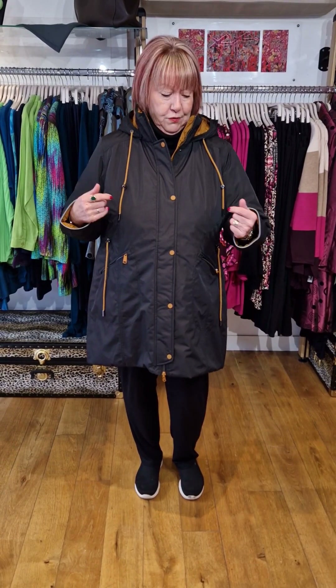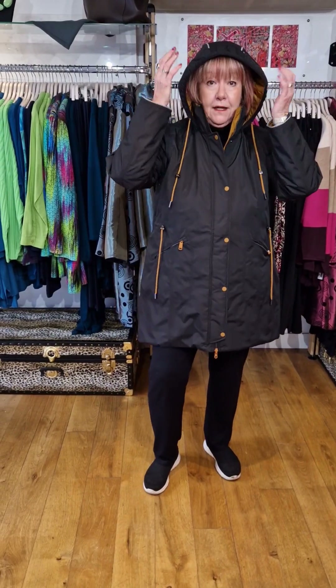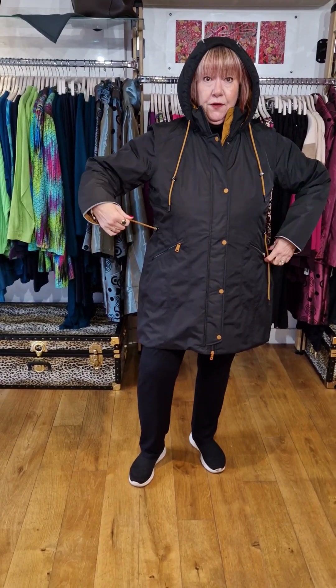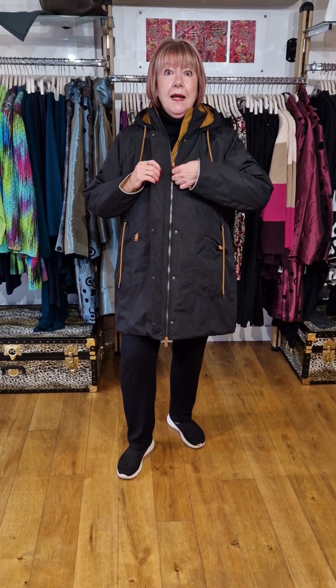I'm modelling the first one — reversible, shower resistant, taped seams. There are so many details on this lovely coat. You've got reflective edging around the sleeves, reflectors on the arms, and the fabulous hood has also got reflectors. This is such a cosy coat. You've even got the waist ties so you can gather it at the back, tailored to the shape. I love a multi-purpose garment and this certainly is.